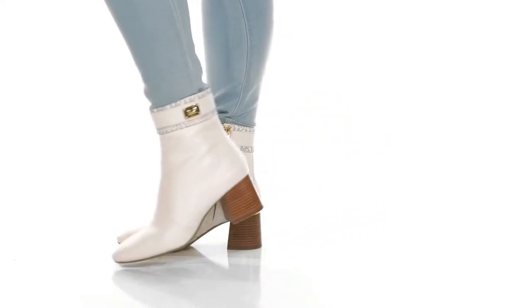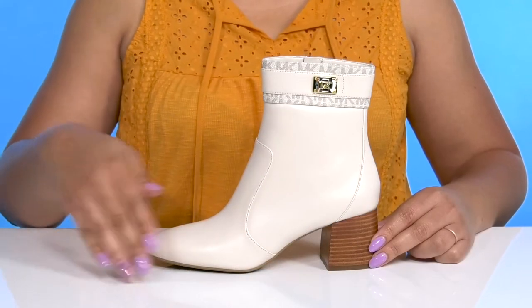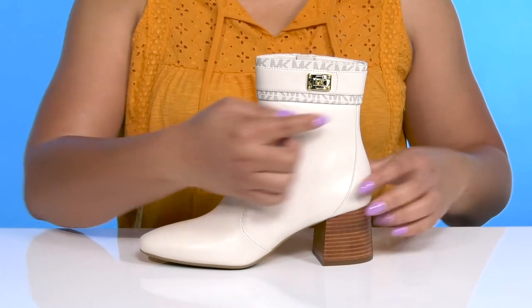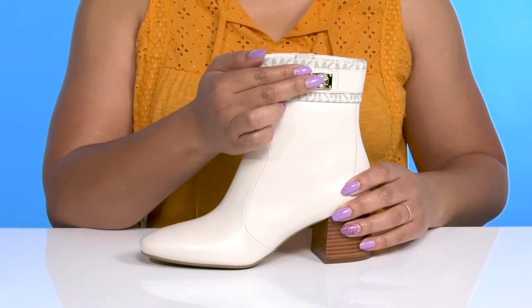Elevate your look with these cute boots by Michael Michael Kors. They feature a leather and synthetic upper with an almond toe silhouette and a zipper closure on the inside for easy on and off. They have the brand name around the trim of the collar with a fixed strap that has a buckle accent.